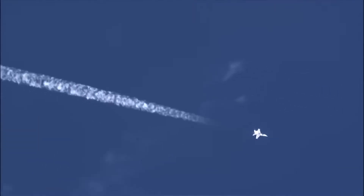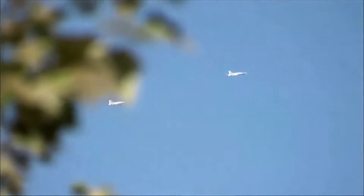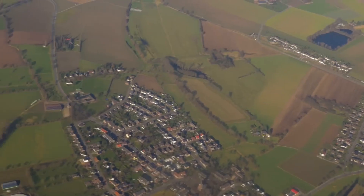But what is a sonic boom? A sonic boom is the thunder-like noise a person on the ground hears when an aircraft or other type of aerospace vehicle flies overhead faster than the speed of sound, or supersonic.